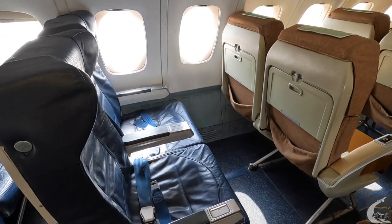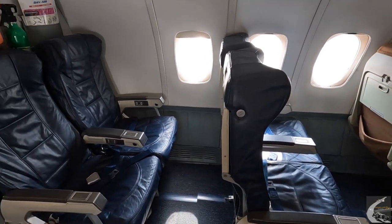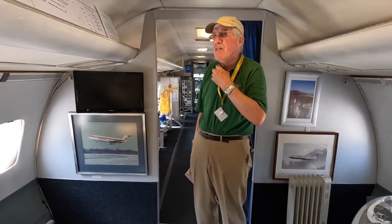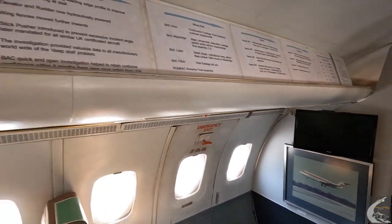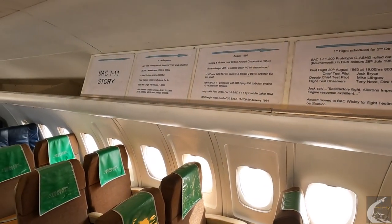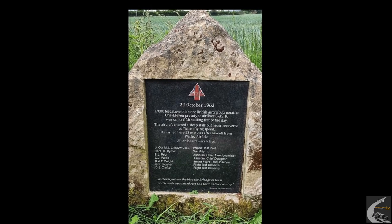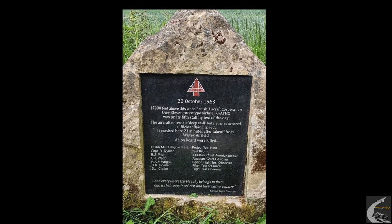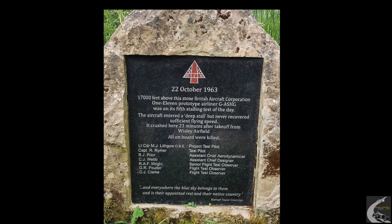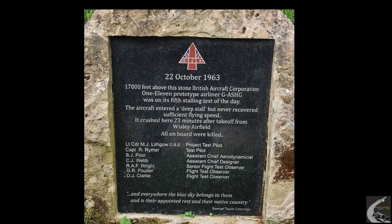Here we are inside the cabin. When it started it would have been full of test gear — measuring what the engines are doing, measuring various parameters — so these seats wouldn't have been here. Once the testing work was finished, it was used as an executive taxi to transfer engineers and people between different sites: here, Bristol for the Concorde programme, and Tornado programmes into Europe. That's why the seats are very nice and comfortable, with lots of leg room.